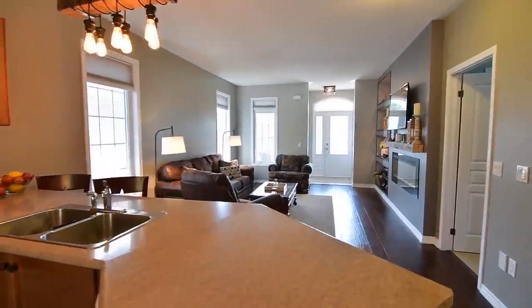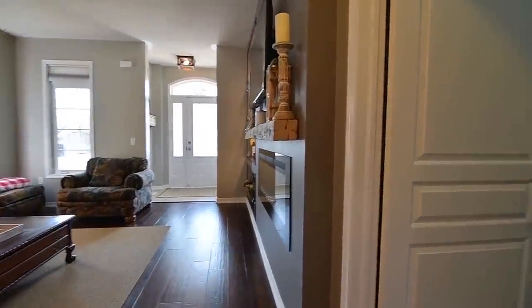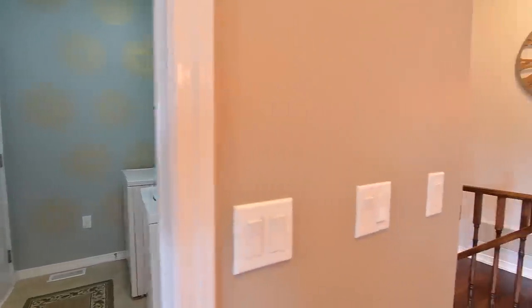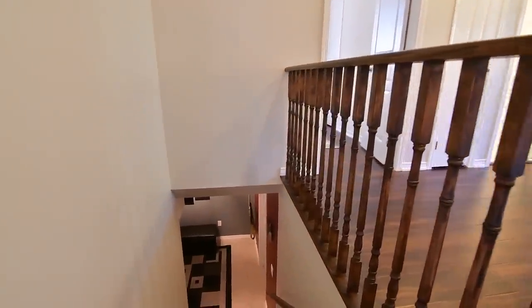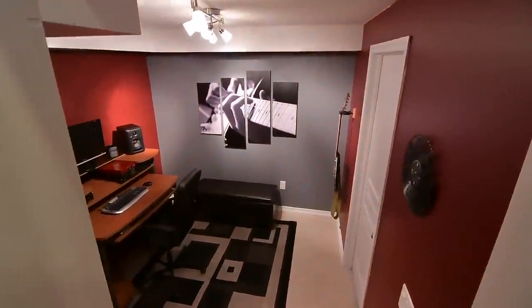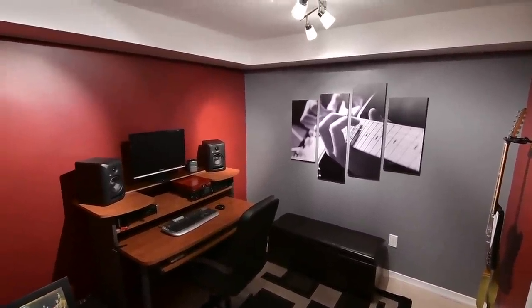The main level also features a bright foyer with a coat closet, a laundry room with washer and dryer, cabinetry and closet storage, a modern laundry sink, and access to the double car garage. There is also a carpeted staircase with a hardwood handrail to a lower level landing that is ideal as an office or computer nook and provides access to the unfinished portion of this level. All three of these spaces are finished with ceramic flooring.